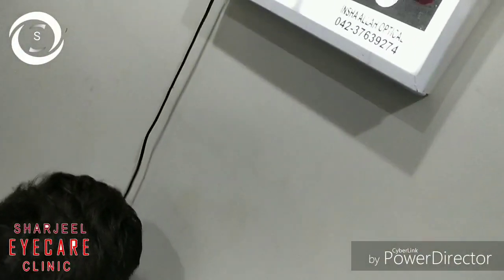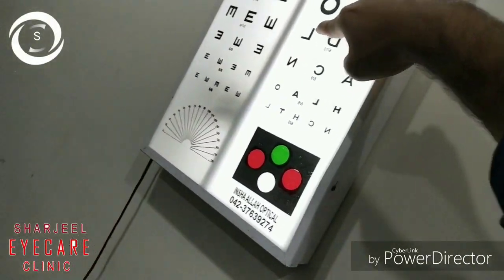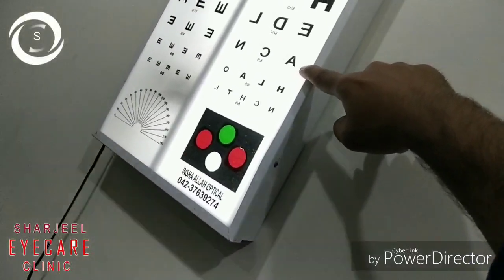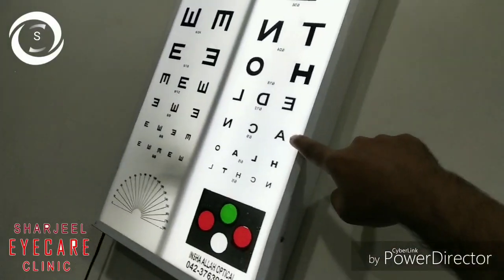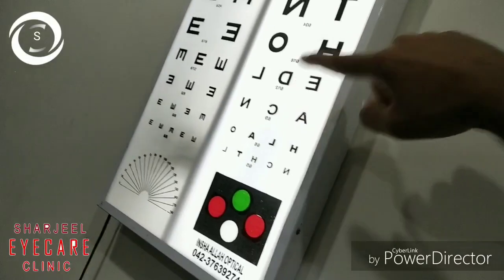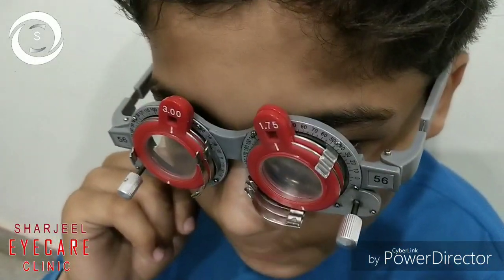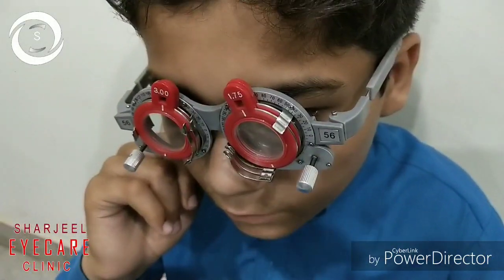Since he is using glasses and his myopia is still increasing, we are also prescribing him atropine 0.05% drops at night. When myopia is increasing faster, 0.01% doesn't have as much effect compared to 0.05%. His best corrected vision with minus five and minus three is 6/9.